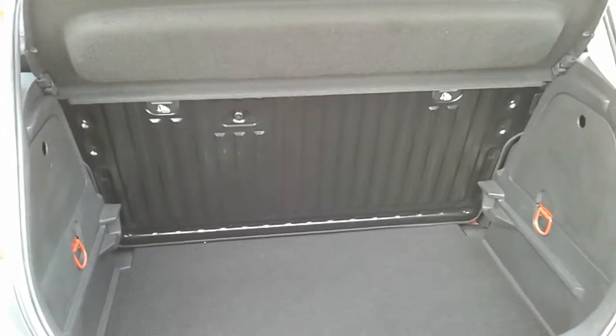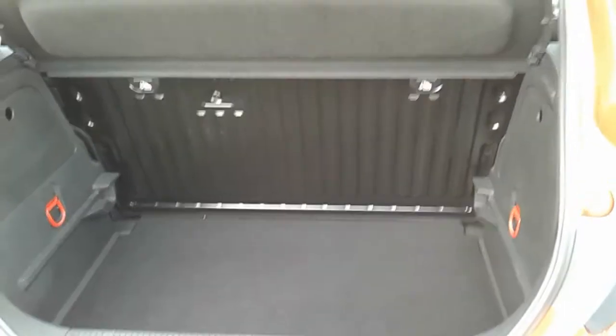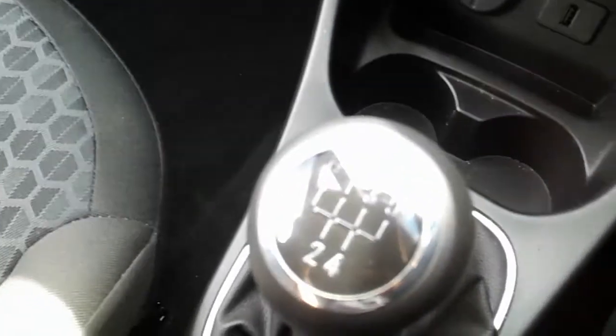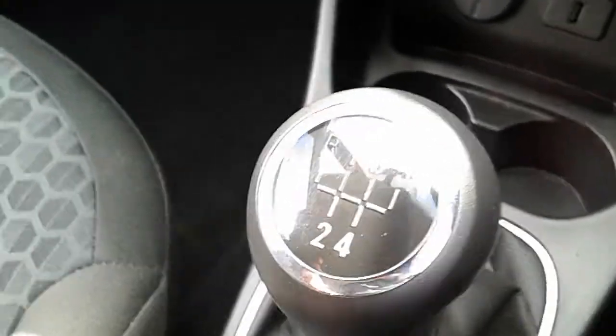I'm just going to take us quickly around the inside now to show you some more features of this Vauxhall Corsa Sting. Inside the car now with the engine started up, I'm just going to start us off on our centre console here. First off, you can see that you do have your manual 5 speed gearbox to go along with that 1.4 litre petrol engine.